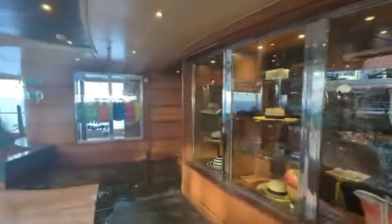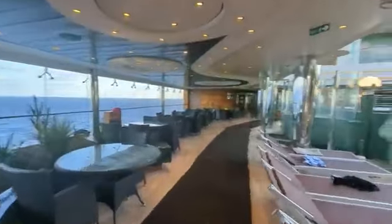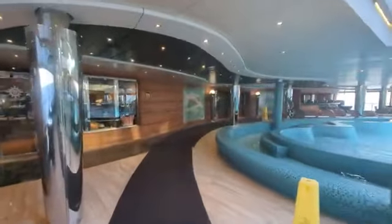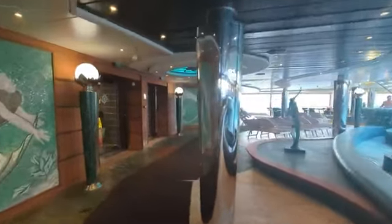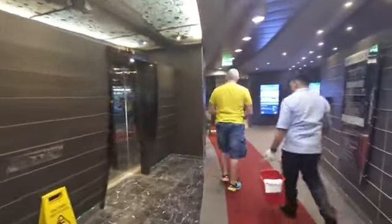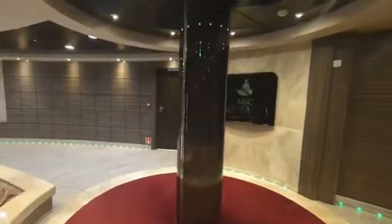Here you will find the MSC pool shop. As we make our way around the other side of the pool you'll notice some showers that you could use to rinse off after being in the pool or hot tub. We'll continue making our way towards the front of the ship. Our last stop on Deck 14 will be at the MSC Aria Spa.